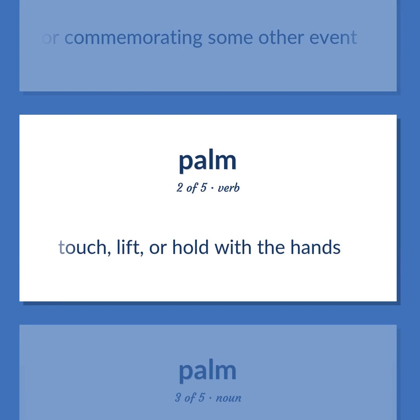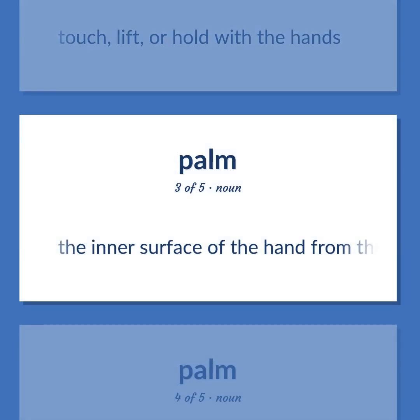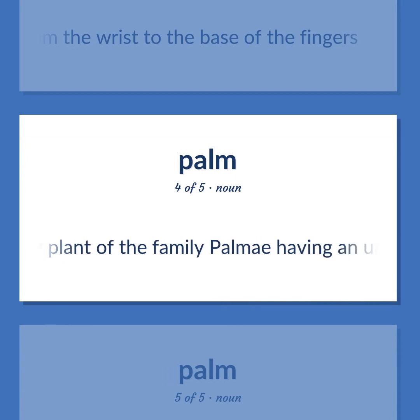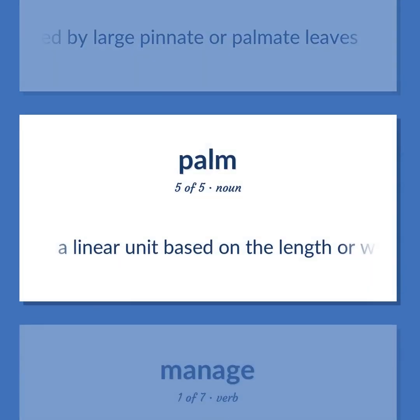Palm: touch, lift, or hold with the hands. The inner surface of the hand from the wrist to the base of the fingers. Any plant of the family Palmae having an unbranched trunk crowned by large pinnate or palmate leaves. A linear unit based on the length or width of the human hand.